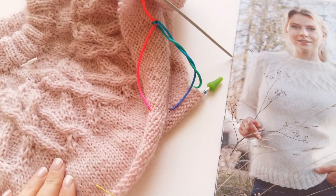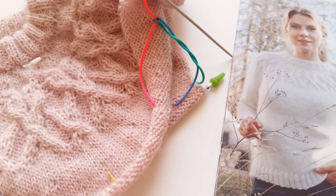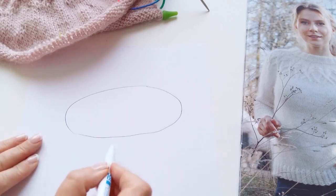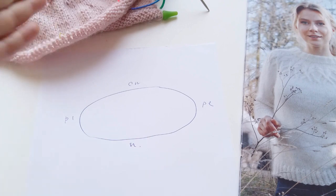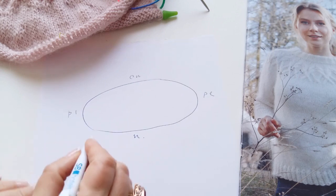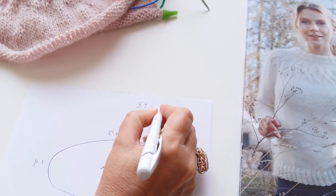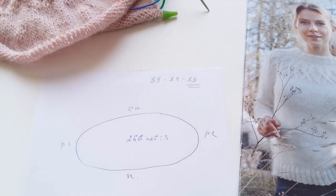Итак, дорогие мои вязалочки, мы с вами связали уже нашу кокеточку. Сейчас я буду давать расчёты, как всё разделить и вязать дальше. У нас получилось вот такое круговое полотно. Теперь нужно разделить на перед, спинку, рукав 1 и рукав 2. Воспользуемся схемой от реглана. У нас здесь 266 петель — разделим их на 3, и получается 89, 89 и 88 на рукава.